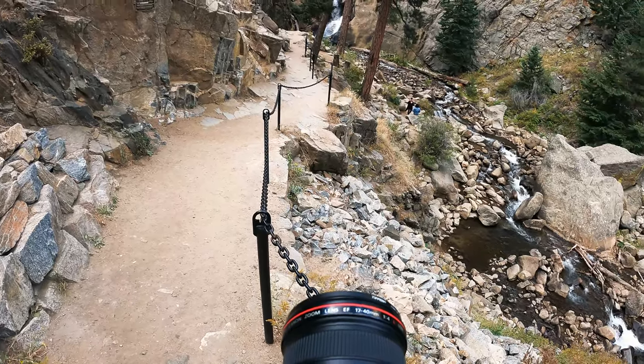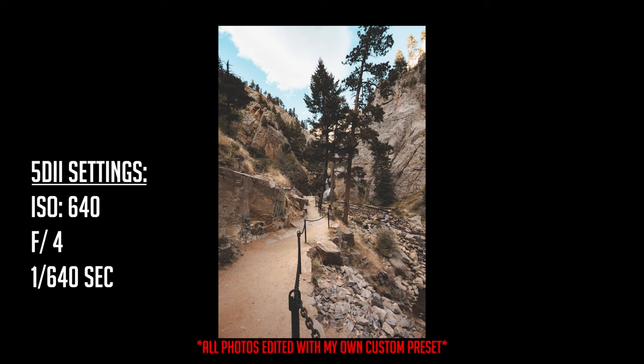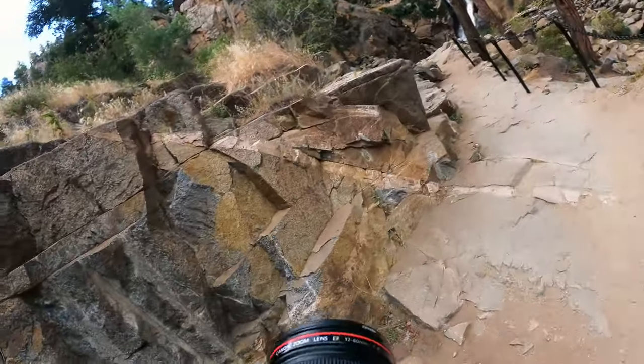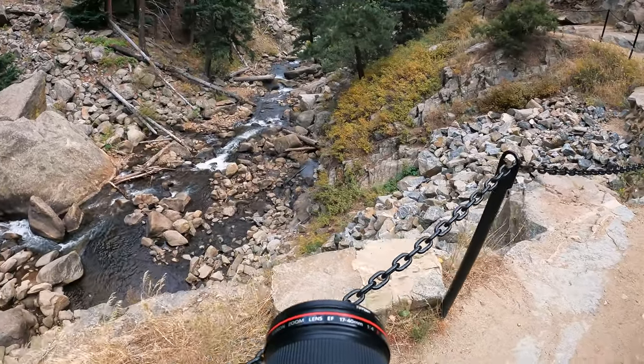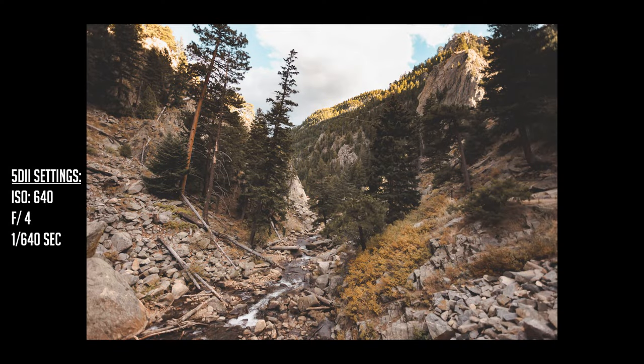Welcome to the top of my 5D Mark II. All the photos you're about to see are going to pop up with the settings on the left. ISO 640, aperture 4, shooting 1/640th of a second for shutter speed. We are in beautiful Boulder Falls, Boulder, Colorado. I'm shooting on the 5D Mark II with the 17-40 L series lens with a constant aperture of 4.